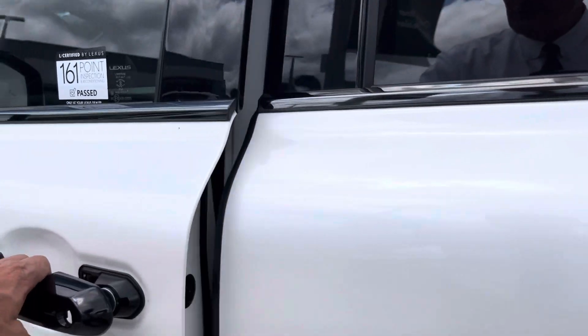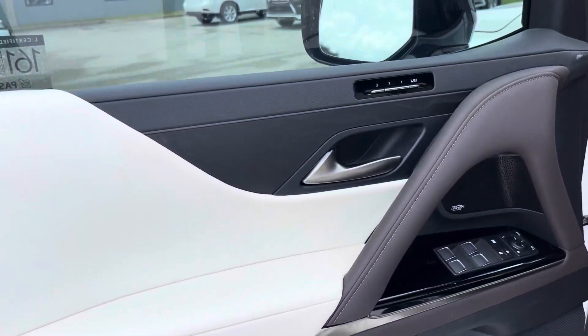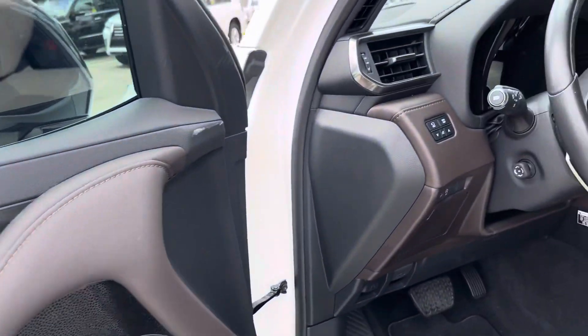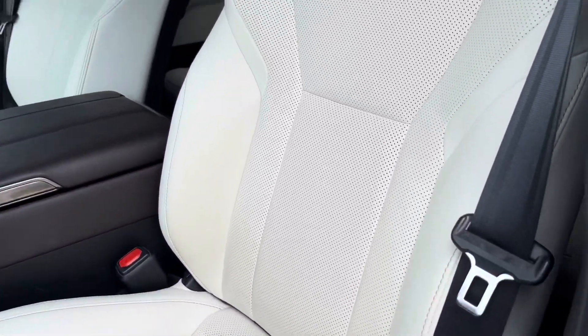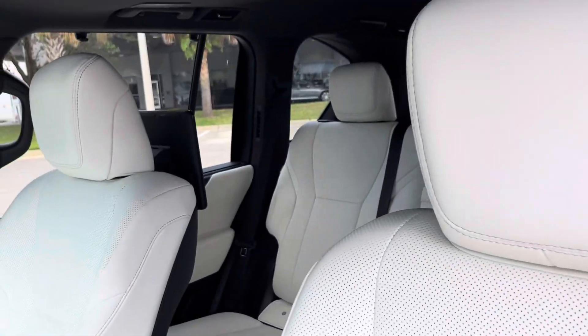It's also got height control so you can raise and lower the height of the vehicle if you're in an off-road situation. Just a gorgeous interior the whole way through.